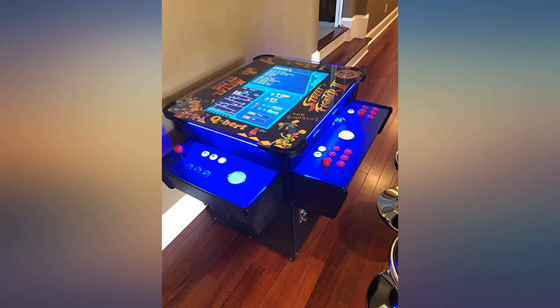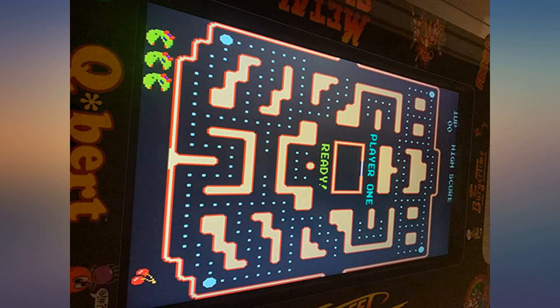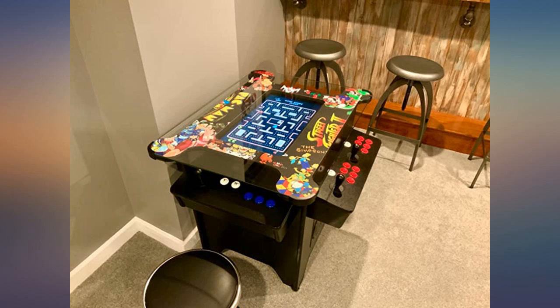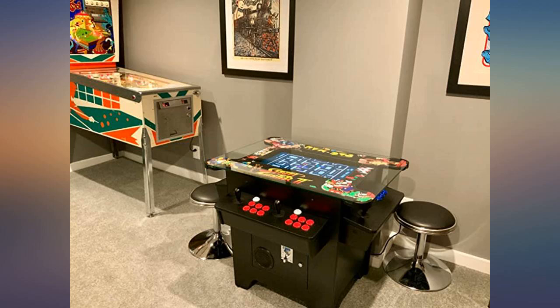My kids and I are really enjoying this cocktail arcade set. Some of the games are repetitive and slow, but all my absolute favorites are as advertised, and we are having a blast playing them. Pac-Man, Phoenix, Galaga, and many more.